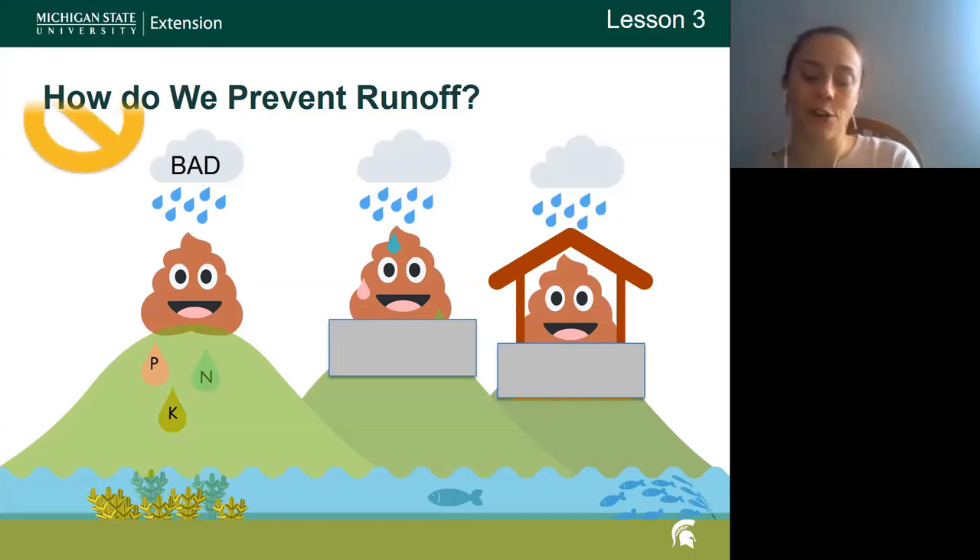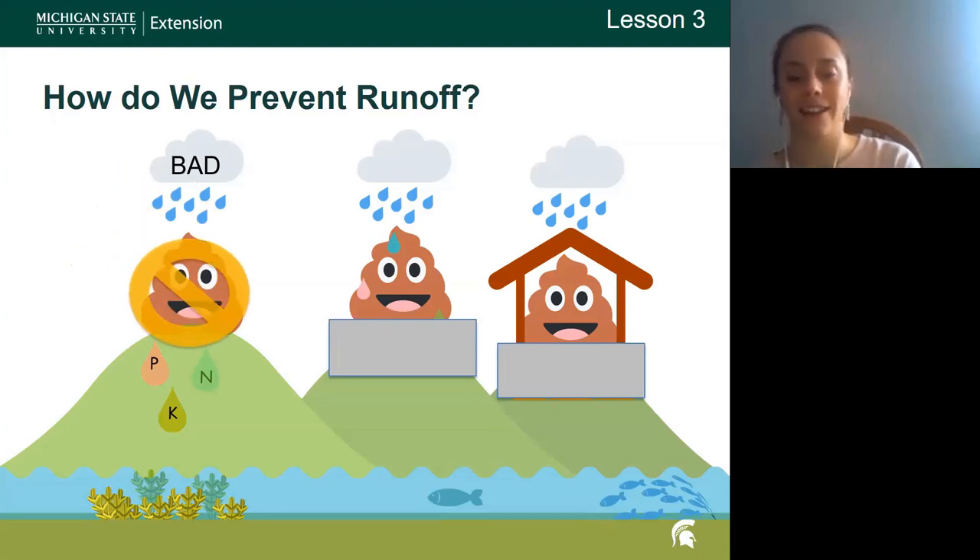I think what I'd like to do is change the labeling from 'bad' to something like 'good, better, and best' for those three storage instances.